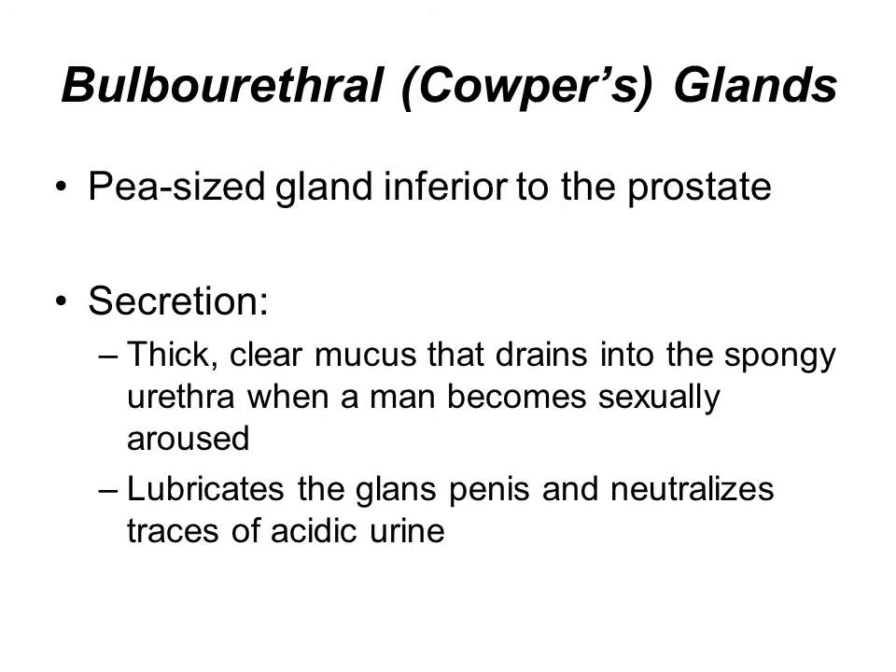The third accessory gland is the bulbourethral gland, or Cowper's gland. This is a very small gland below the prostate. It secretes a very thick, clear mucus that drains into the spongy urethra when a man is aroused. It helps lubricate the glans penis and neutralizes any acidic urine that may have trace amounts in the urethra.